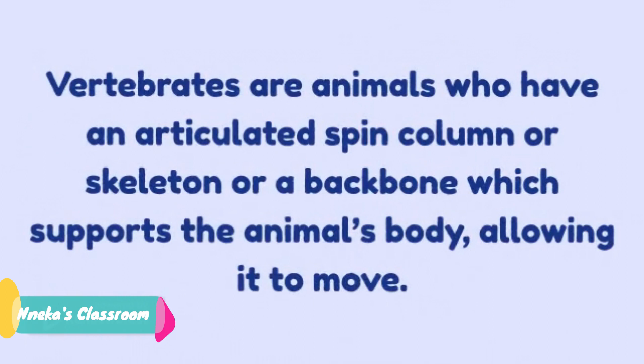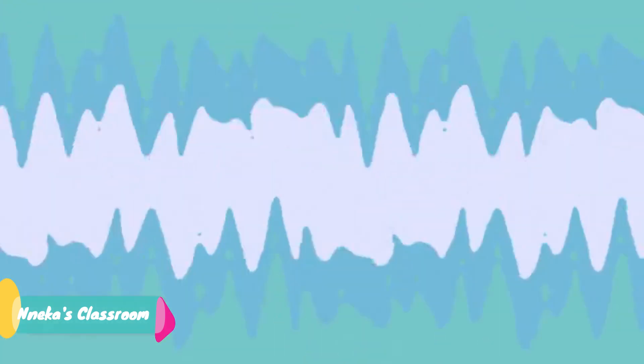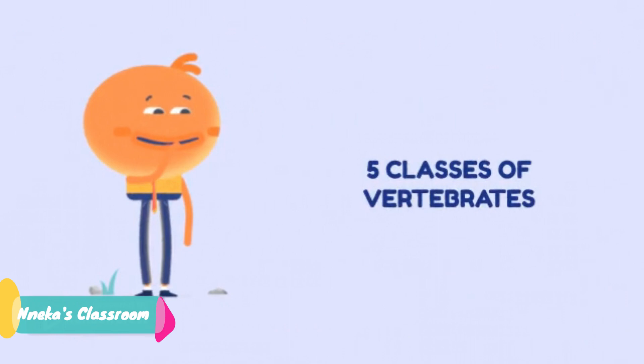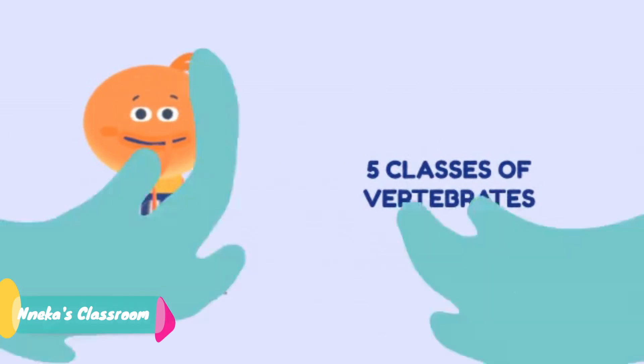Now, can you think of any animal with a backbone? Hold this thought and let's get to the rest of the video. Keep that animal in mind and see if you were correct at the end of the video. Let's look at the five classes of vertebrates.